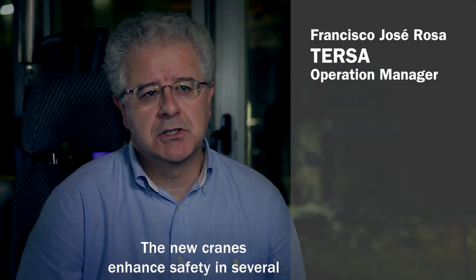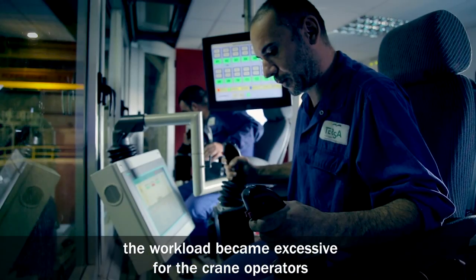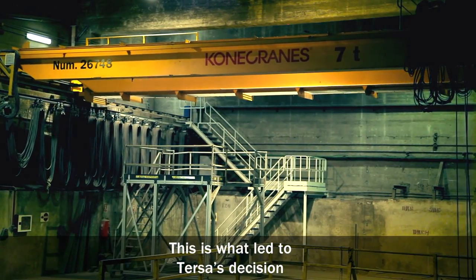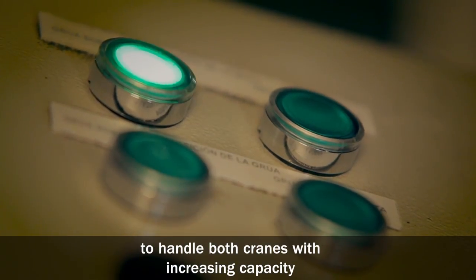The new cranes enhance safety in several ways that are important to the process. Due to the higher waste volume, the workload became excessive for the crane operators. This is what led to Terza's decision to get two more modern models that would enable a single crane operator to handle both cranes with increasing capacity.